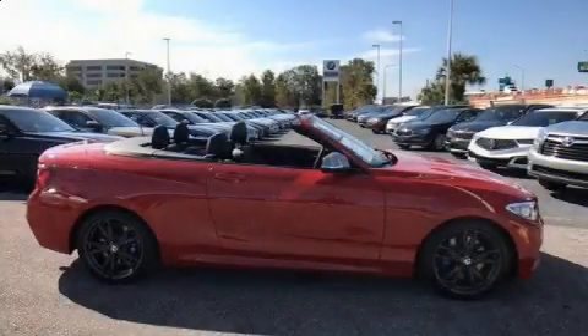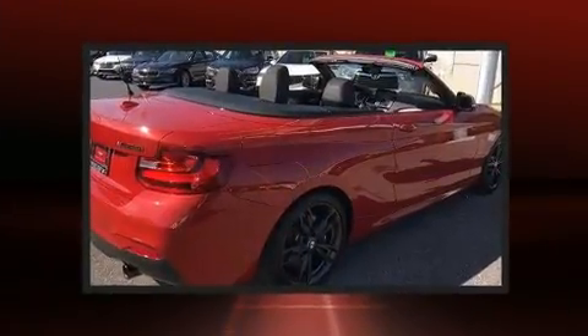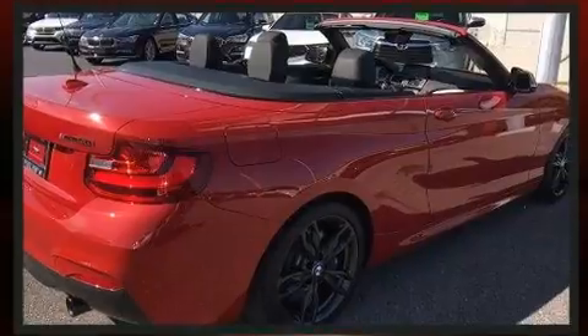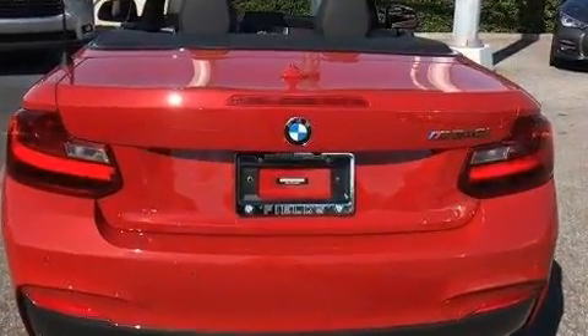Outstanding design defines the 2017 BMW M240i. This two-door, four-passenger convertible still has fewer than 5,000 miles. BMW made sure to keep road handling and sportiness at the top of its priority list.